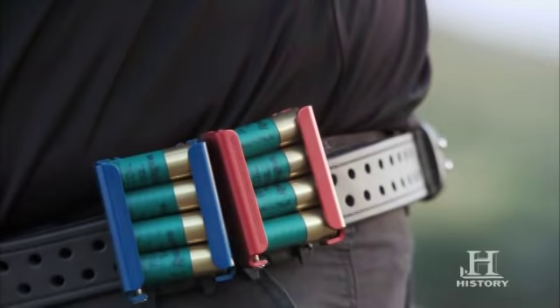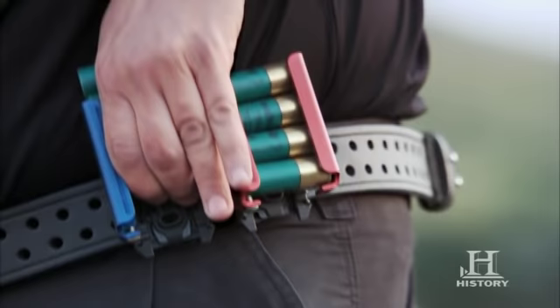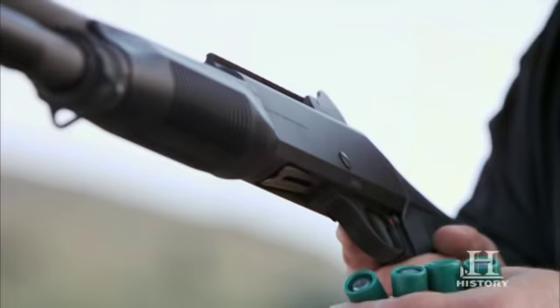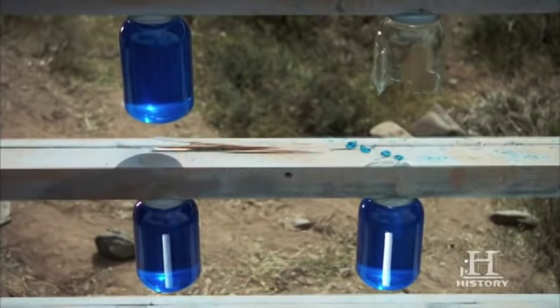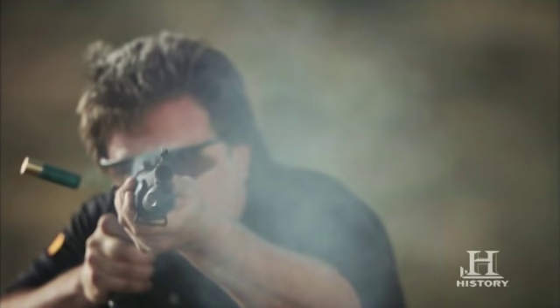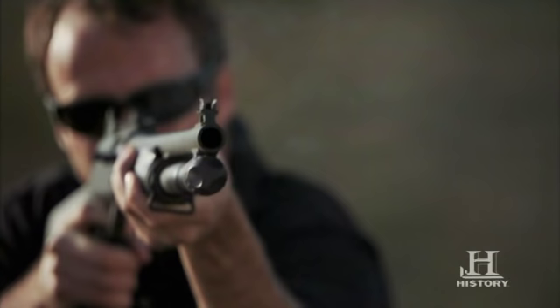The Benelli M4 was developed for the U.S. military for a new combat shotgun. They did a torture test of about 25,000 rounds to see if it would jam. Of all the guns submitted from every major manufacturer, the Benelli M4 was the only one to go that many rounds without any malfunctions. So it was adopted by the military in 1999 as their new Armed Forces 12-gauge combat shotgun.